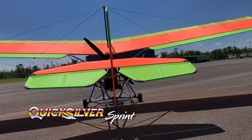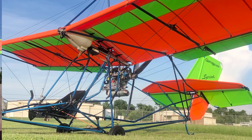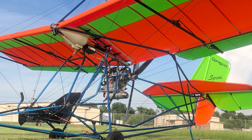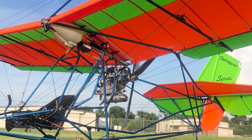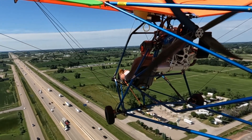Some of the Quicksilver Sprint features include standard three-axis control, side-mounted control stick, 28-foot wingspan, high-lift airfoil, and an incredible view of the world from the cockpit.